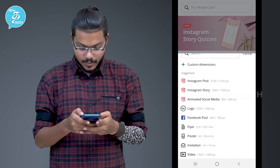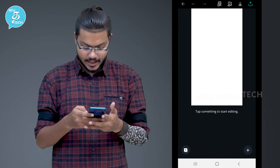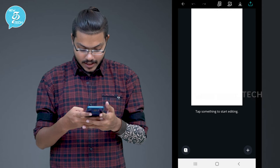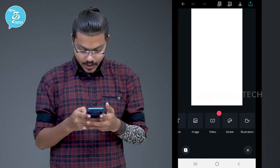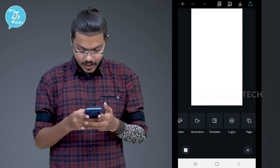Click on it — tap something to start editing. Click on the right side of the button. So this is the text, image, videos, stickers, illusion, templates and logos. Now click on the illustration.